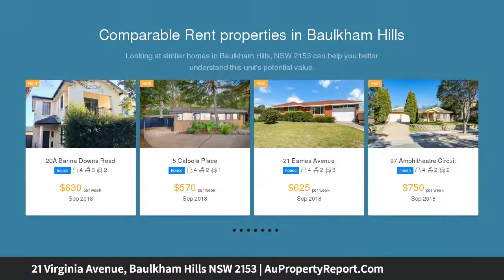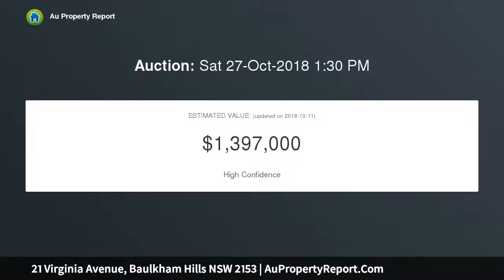Four bedrooms, three appointed with built-in wardrobes. Master bedroom featuring ensuite. Separate lounge with an open wood fireplace. Formal dining area. Generous kitchen with stacks of cupboards. Main bathroom with separate toilet.